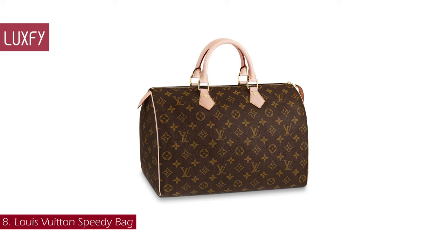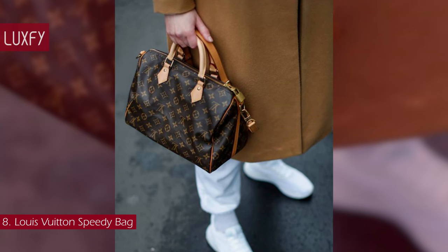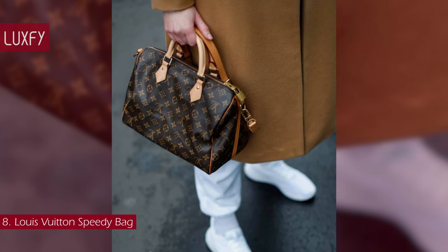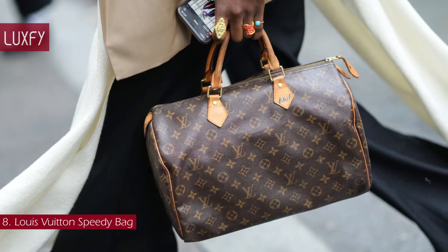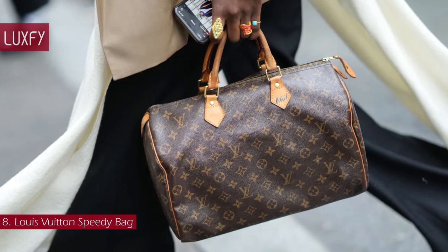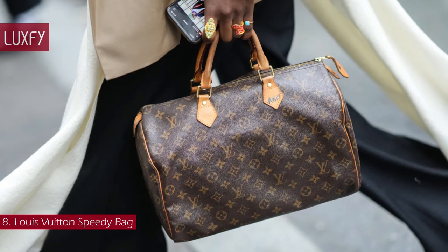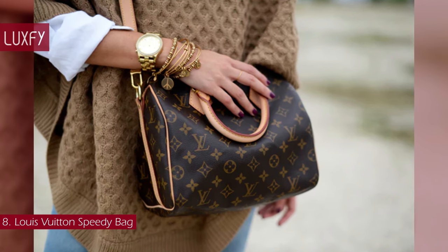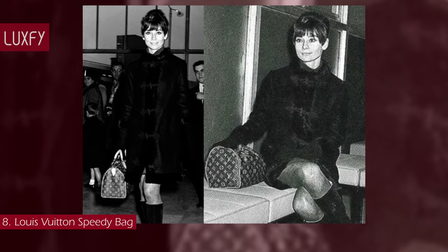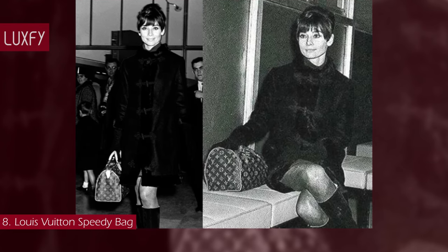Number 8: Louis Vuitton Speedy Bag. The Louis Vuitton Speedy was first introduced in the 1930s, but remains one of the most recognizable and popular styles of all Louis Vuitton bags. The Speedy purse was designed in response to advances in public transportation and the new need for a compact, lightweight bag that was also large enough to hold your daily necessities. The shape is a mini version of the Louis Vuitton Keepall. This bag was made popular in the 1960s when Audrey Hepburn was seen carrying the Speedy multiple times.